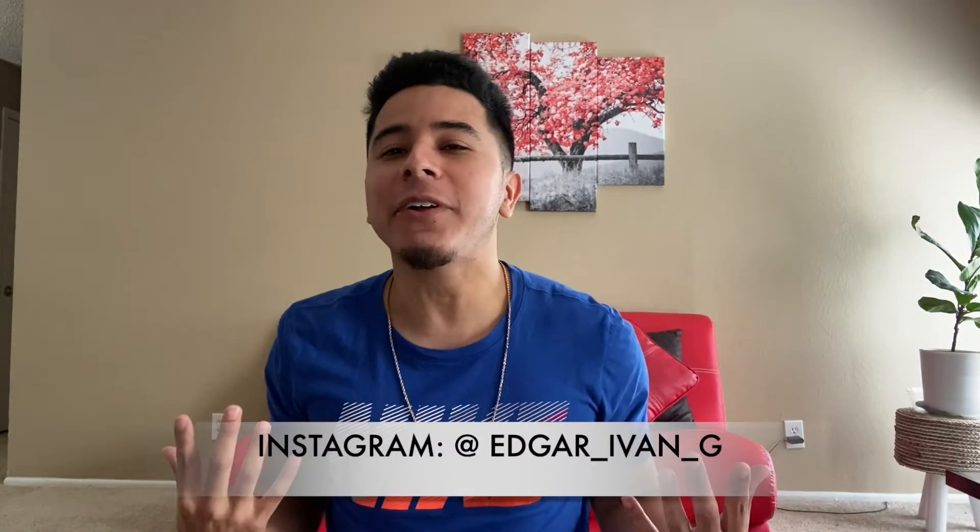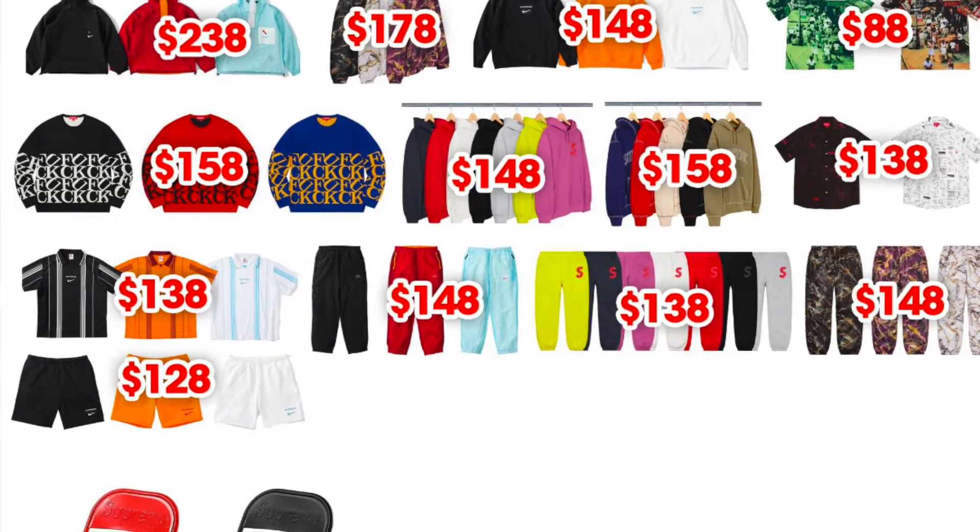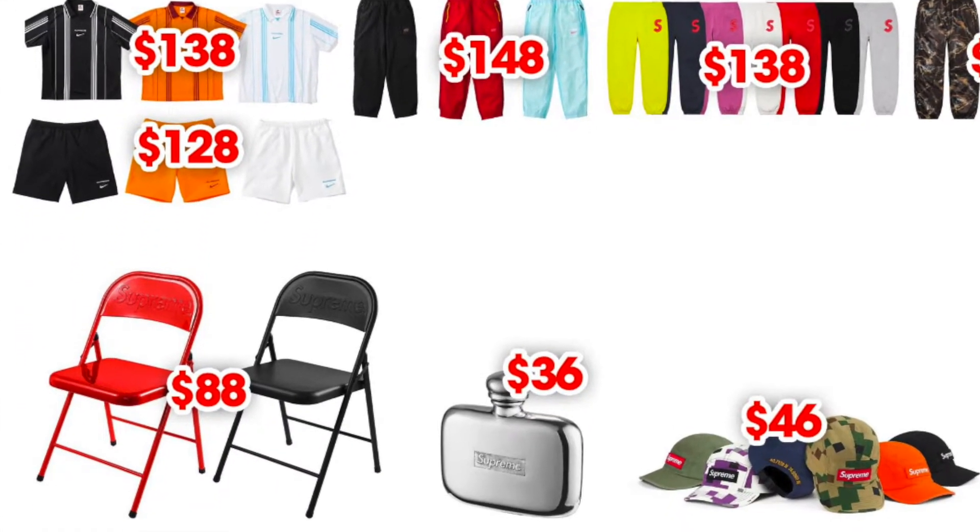Hey, what's up guys, welcome back to my YouTube channel. I am Edgar Ivan and this is week number two — actually week number three — it's just that week number two got suspended.